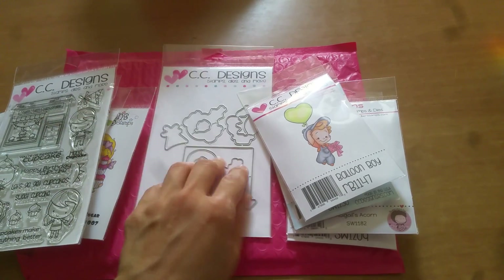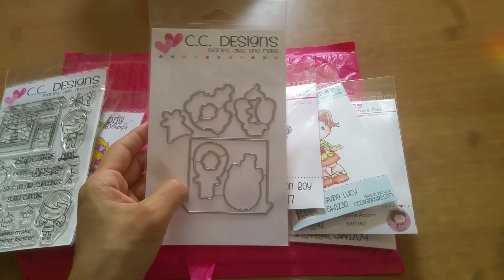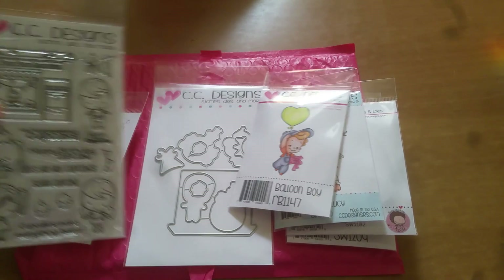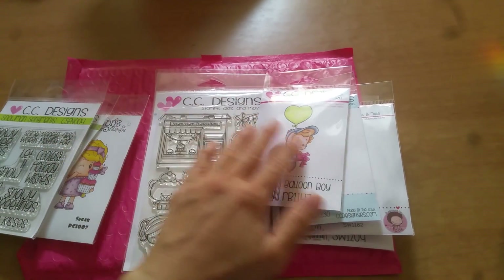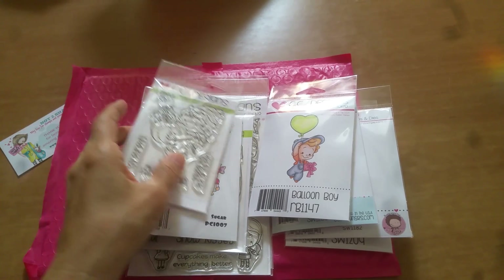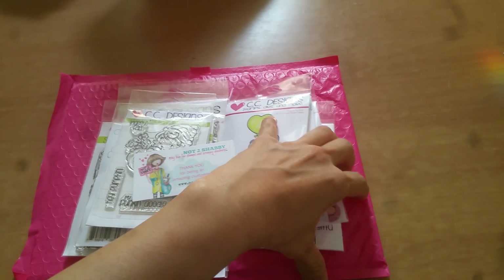Jamie is really great about coordinating these with matching dies, so I picked those up because I could see myself wanting to fussy cut them but not actually wanting to fussy cut them. So I picked those up along with all of those.